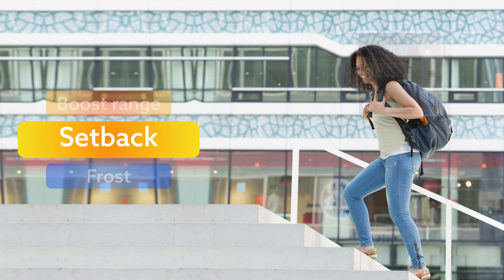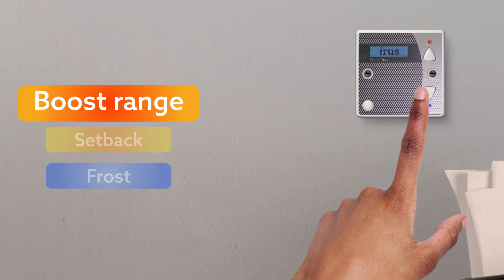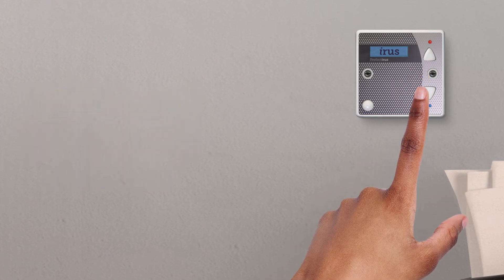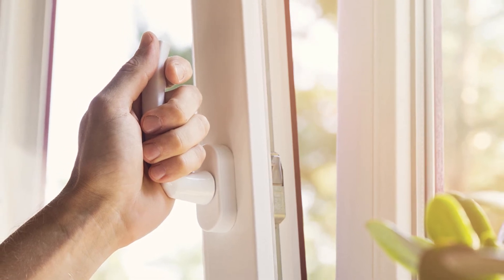When you return, if you need more heat, simply click the up button. If your room is too warm, click the down button. When windows are opened, the sudden drop in temperature will automatically lower energy consumption.